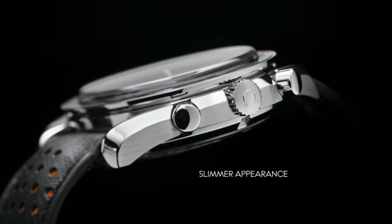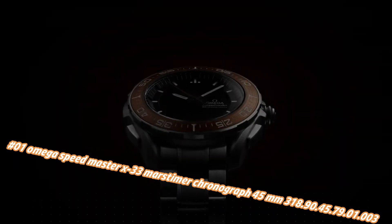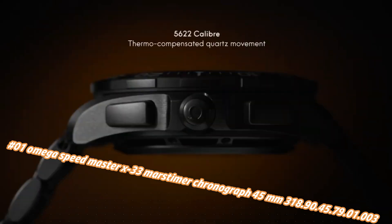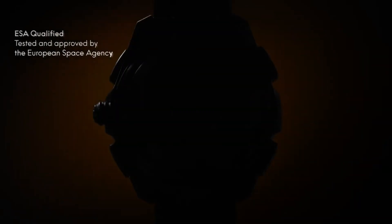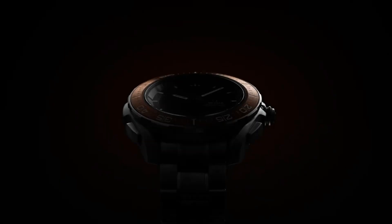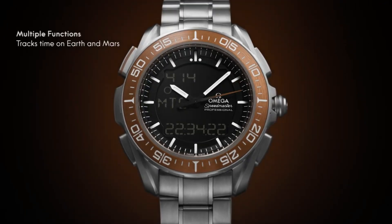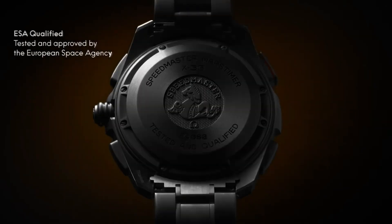Number one: Omega Speedmaster X33 Marstimer Chronograph 45mm, model 318.90.45.79.1.3. Current price in US dollars is $7,000, but this will vary with time. Highly precise thermocompensated multifunctional quartz movement with special functions developed, tested, and qualified by the European Space Agency. Analog functions include hours, minutes, and seconds. Digital functions track time zones and date on Earth and Mars. The Mars functions can track the rover's mission on the red planet, and a solar compass allows the watch to find true north on both Earth and Mars. Battery life: 24 months. Type: quartz.